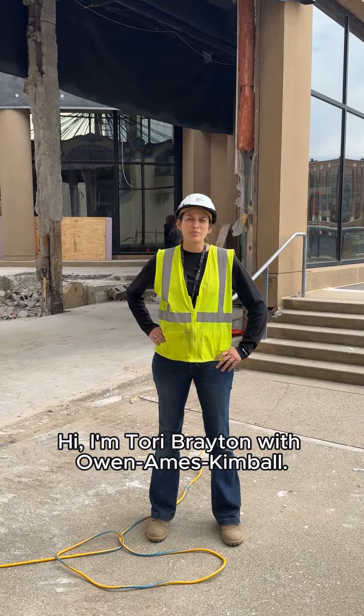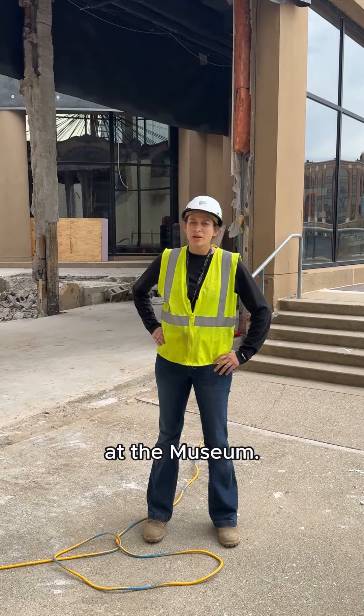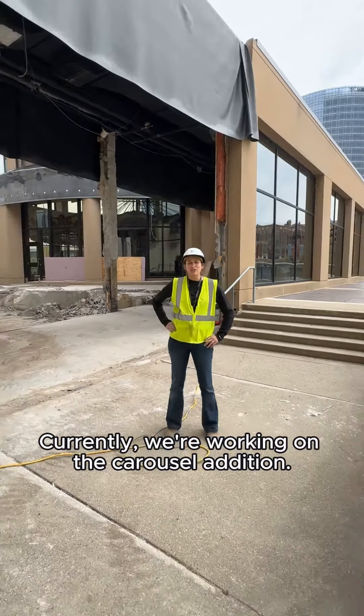Hi, I'm Tori Brayton with O&M's Kimble. I'm the assistant superintendent on the project here at the museum. Currently we're working on the carousel addition.